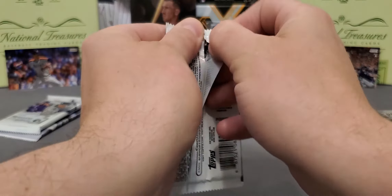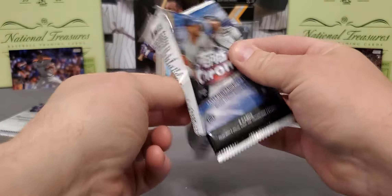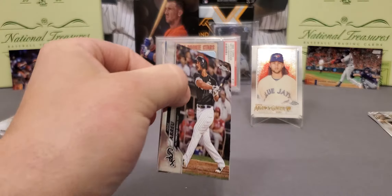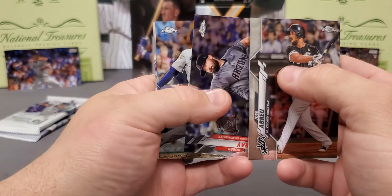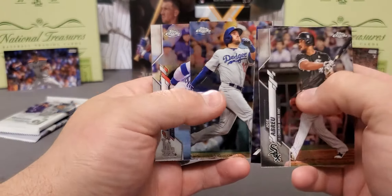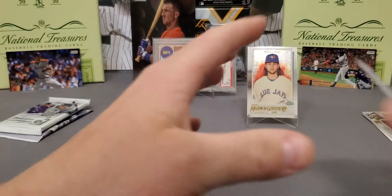2020 Topps Chrome - let's see if we can double up on Bichette. Doesn't feel like it's a thick pack - it is not. Tim Anderson, Max Muncy, and Cody Bellinger. Not too much happening in that pack there.